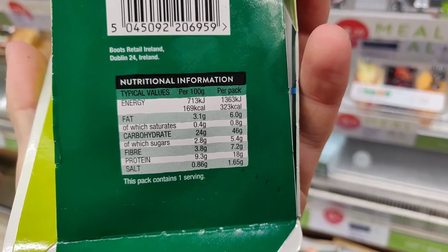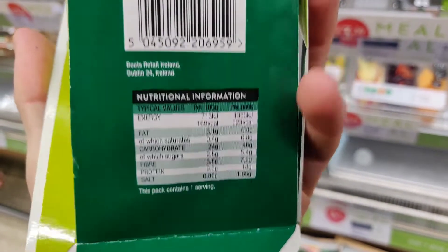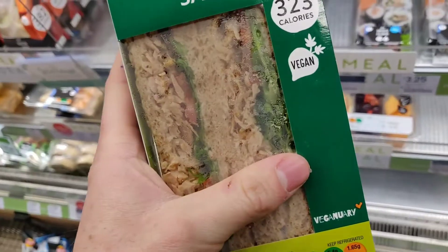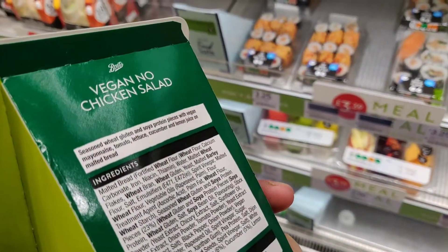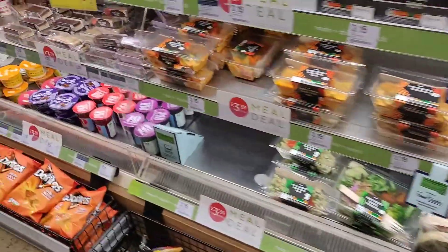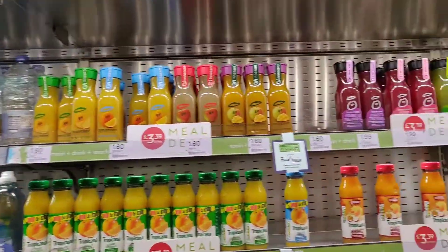323 calories for a sandwich I think is fair. Protein — 18 grams, wow, that's great. That probably means they'll be using a wheat-based or soy-based protein for the chicken, so that's really great. I'm trying to eat a bit higher protein at the moment so I do care, but I know not many people really care about that — I just thought it was quite interesting.